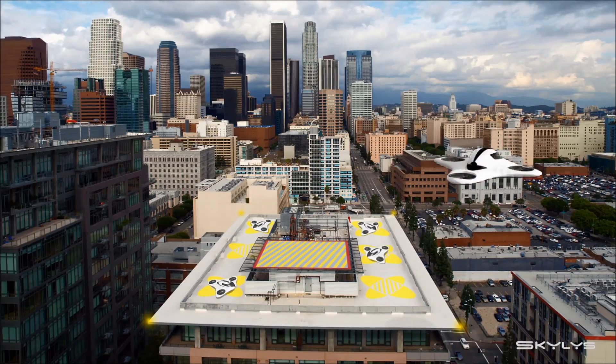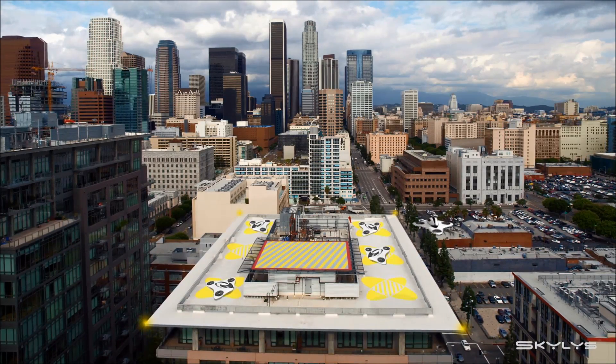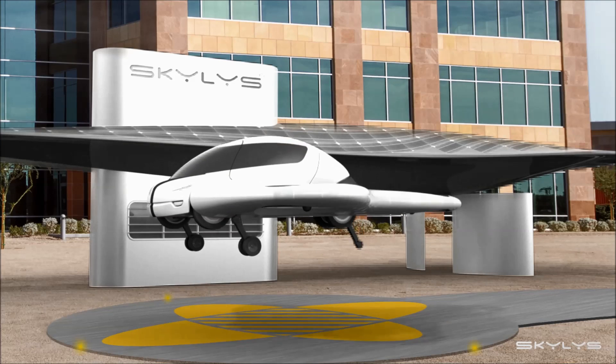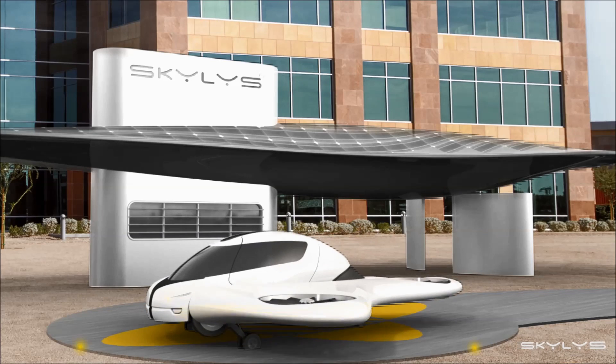The idea is to easily commute between airports, or even from building to building like they do in Brasilia or Dubai — not only fleeing pollution, but to gain time. The flying car will probably replace the helicopter for short and medium distances.